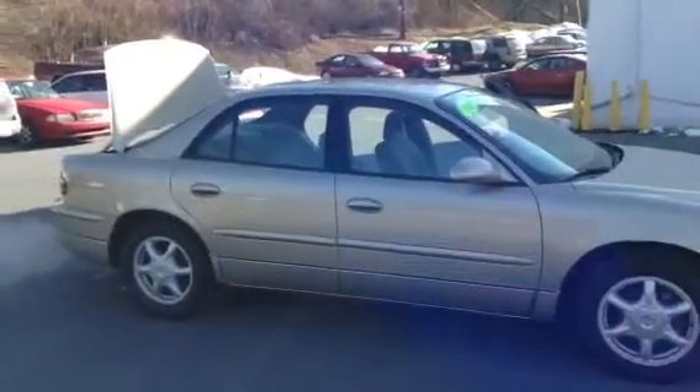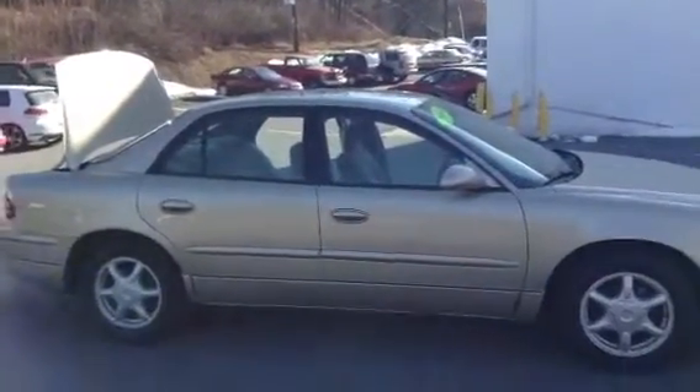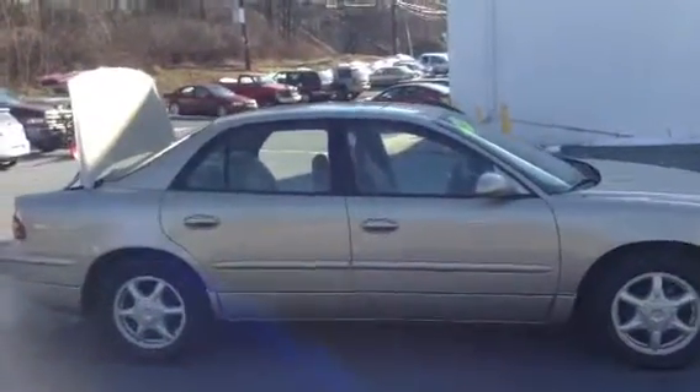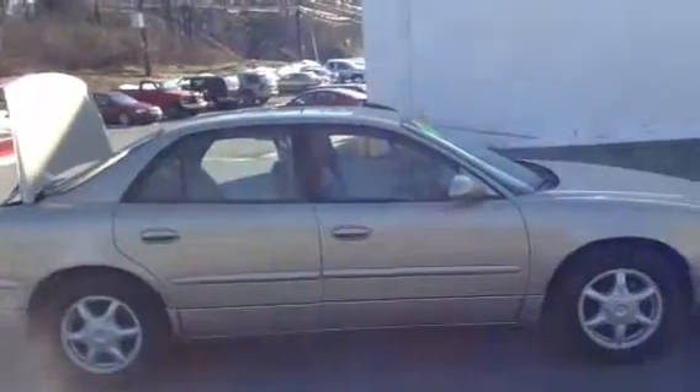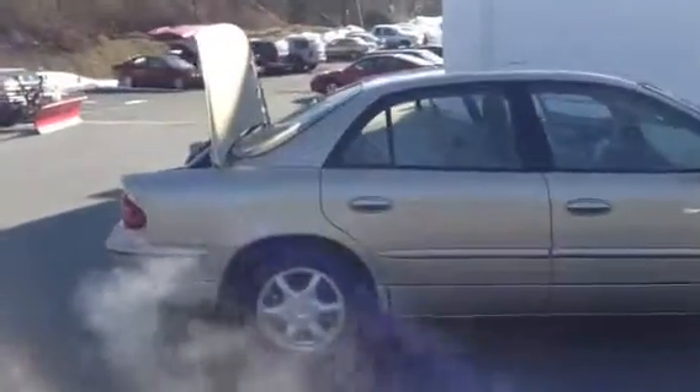Welcome to Scott Cars. Today we have the 2004 Buick Regal LS. It has a current mileage of 79,348. It has a 3.8 liter V6 engine with a four-speed automatic transmission. This is a front-wheel drive vehicle and has four-wheel independent suspension.